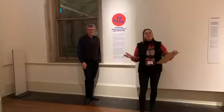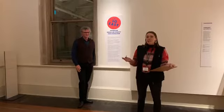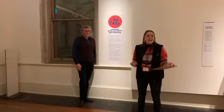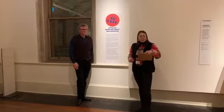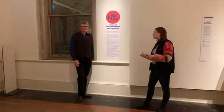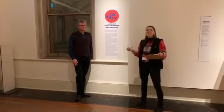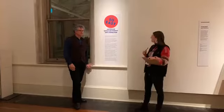Welcome back to the Tasmanian Museum and Art Gallery for our next mystery tour. We did have some technical difficulties but we're all good to go now. My name is Veronica and today we're joined by a very special guest, Peter Hughes, who is our Senior Curator of Decorative Arts.